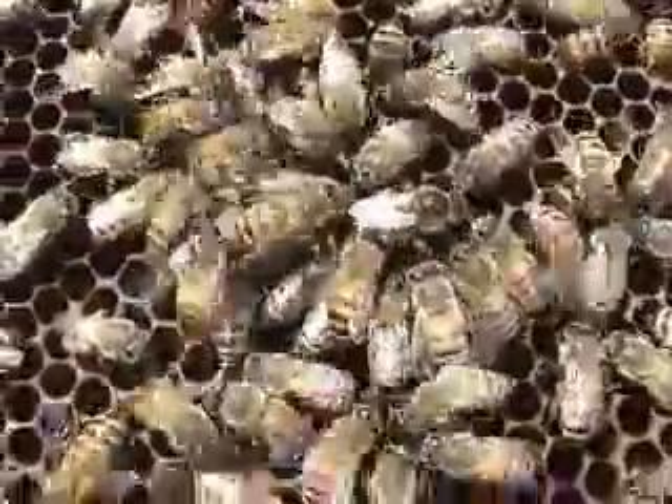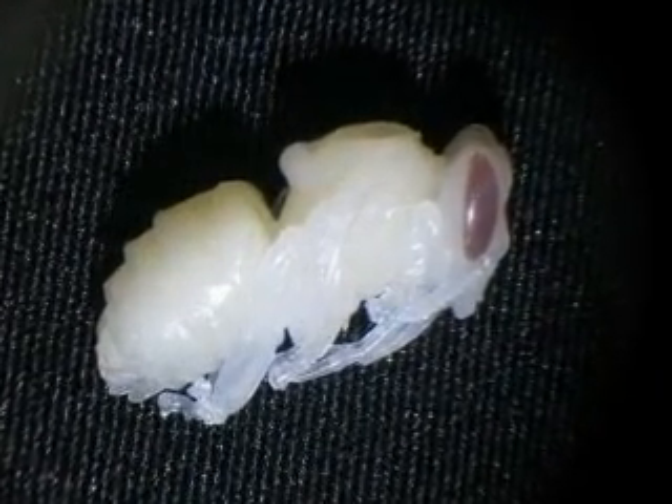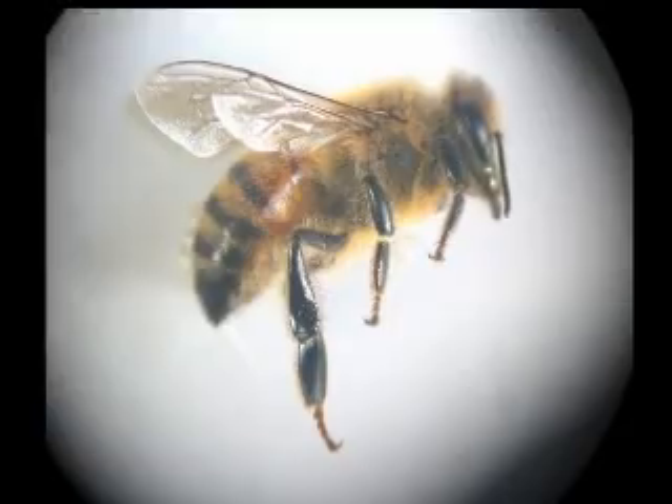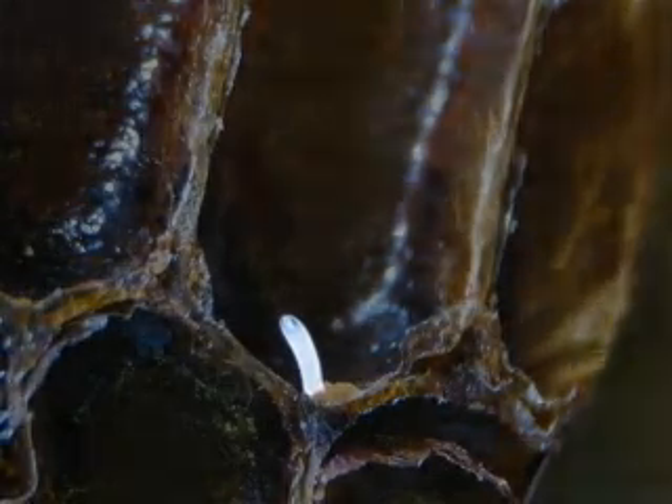Honeybees are insects. And like most insects, their life cycle begins with an egg and progresses through a larva stage to a pupa and then the adult. For a worker bee, this process takes about 21 days. This egg will take three days to hatch into a tiny larva. Fed by nurse bees, the larva grows rapidly for another six days, filling the cell.